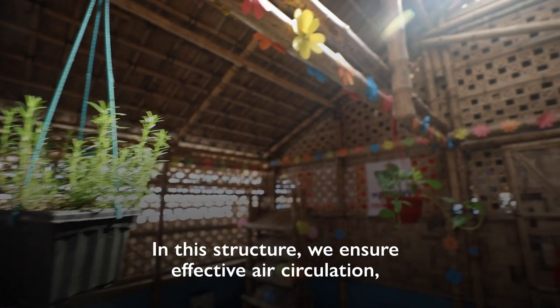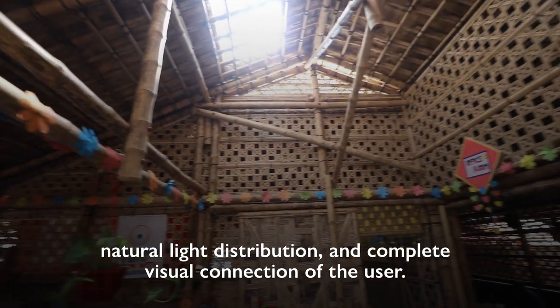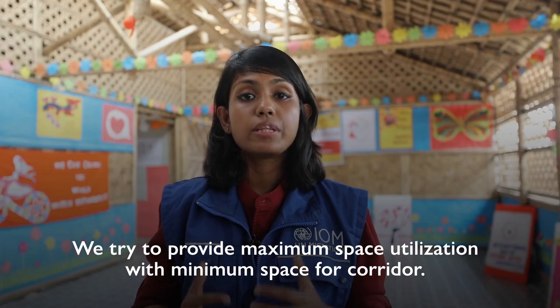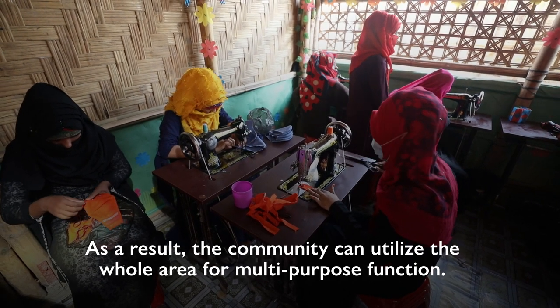In this structure, we ensure effective air circulation, natural light distribution, and complete visual connection for the user. We try to provide maximum space utilization with minimum space for corridor. As a result, the community can utilize the whole area for multipurpose function.